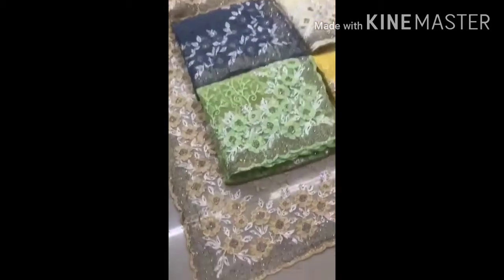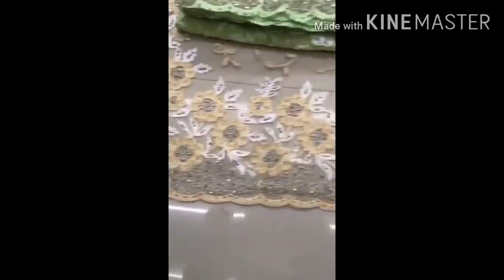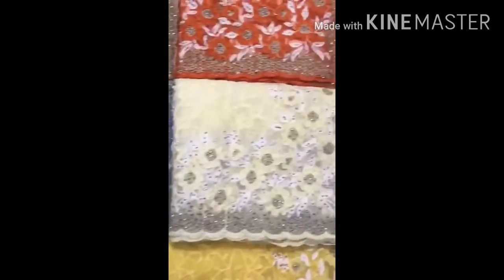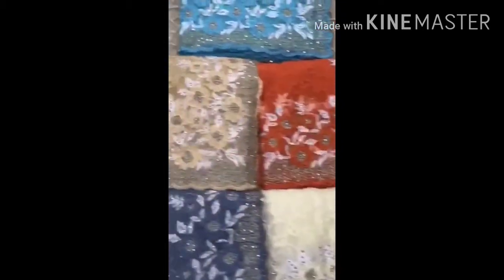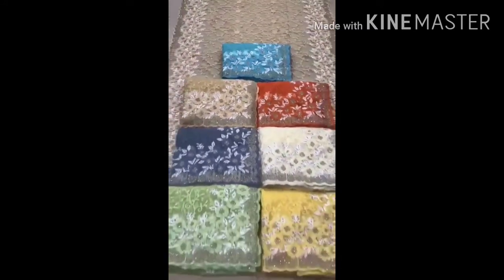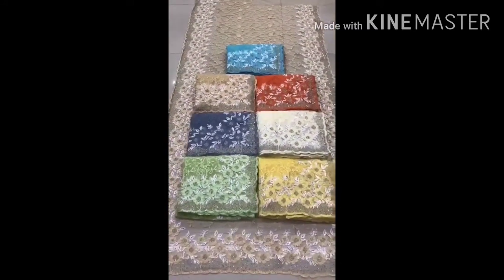Next is a heavy nylon net saree. This has a lot of heavy stonework and heavy embroidery work. There are many color options available in this saree. This is 1,599 rupees.